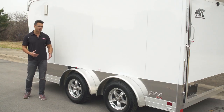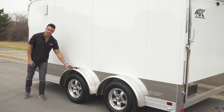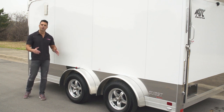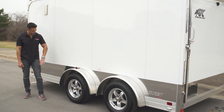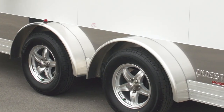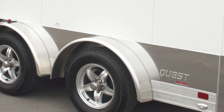ATC is one of the few companies that actually offers a seven and a half foot wide trailer. When you go seven and a half foot wide, you get a small fender on the outside and a small fenderette on the inside of the trailer, which gives you more room for full dressed Harleys as we'll see on the inside. ATC went with an individual fenderette design this model year, which gives the trailer a striking look.